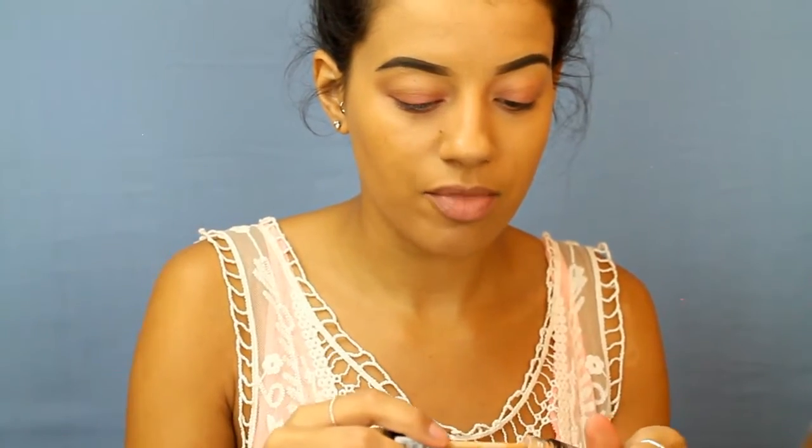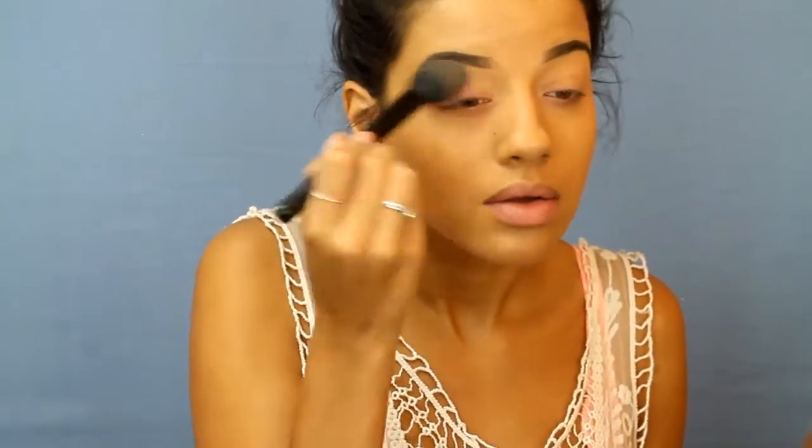I'm starting off priming my eyes with the Essence eyeshadow primer — this is a great dupe for the Smashbox Photo Finish eyeshadow primer. I'm just going to blend it out with my finger. Now I'm going to take my Ben Nye Banana Powder on a fluffy brush to set that so it's not tacky for my eyeshadow. I'm kind of winging this — first thing I'll do is take ColourPop 'To A Tee,' a nice light warm brown, and put this in the transition area.